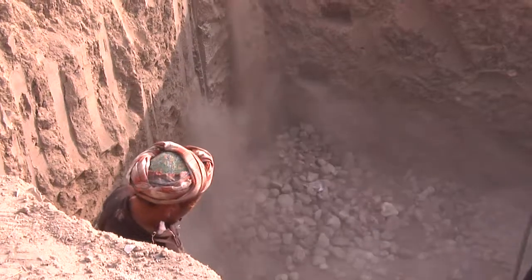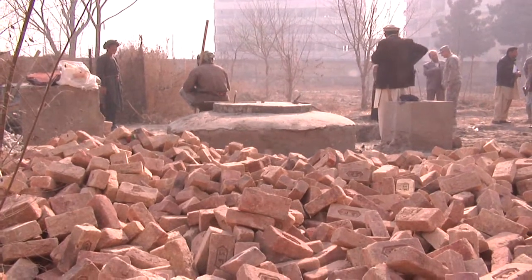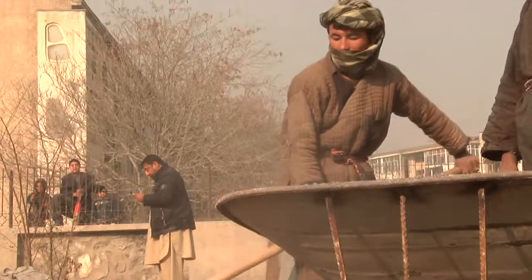The biogas technology allows us to convert waste to energy. It provides us with a usable clean gas — methane — and it also provides a clean effluent, a usable effluent, a nutrient-rich fertilizer. Construction of a biogas plant started recently at Afghanistan's Renewable Energy Department.